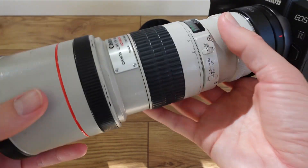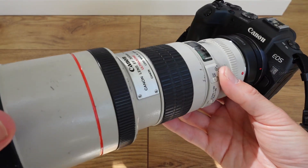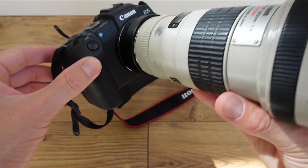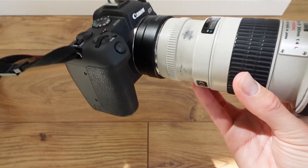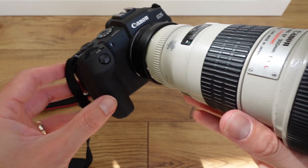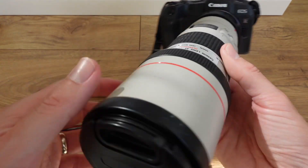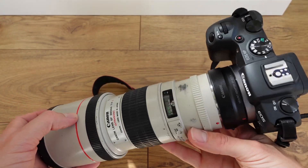Hey everyone, welcome back to my channel. I was going to do a video on this lens, the 300mm f4, but I decided to do something different today — talk about what I've learned in wildlife photography over the few years I've been doing it. This video would be helpful to anyone interested in wildlife photography who's just thinking about getting into it, perhaps bought some beginner gear and doesn't know where to start.